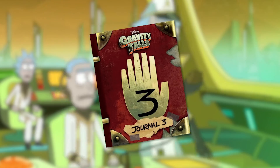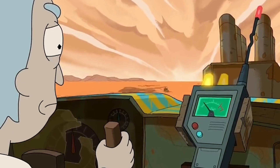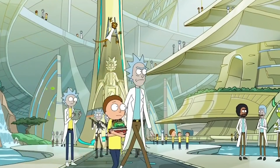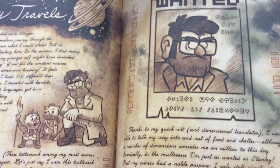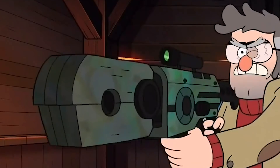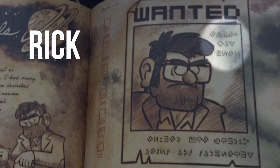Remember how we mentioned there's a physical copy of Journal 3 out there in the world that you can buy and own for yourself? Well, it turns out this book contains tons of awesome Rick and Morty Easter eggs. Not only does Journal 3 appear in Rick and Morty's Season 3 premiere, there is an interesting little teaser featured on the page that includes Ford's wanted poster. As you may already know, Ford is considered an outlaw in many a dimension due to his stealing supplies to build his quantum destabilizer. There's a code in the corner of the poster that, when translated, spells out the words: 'Rick was here.'